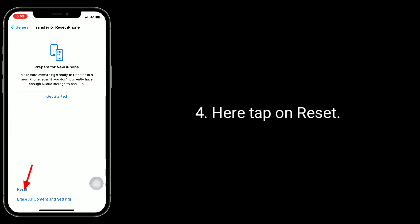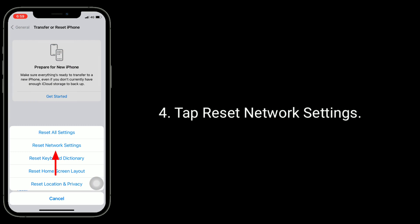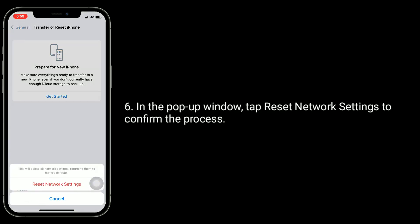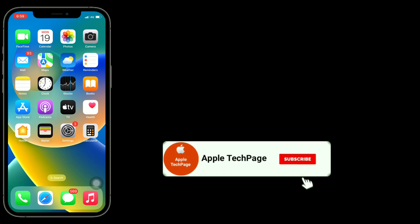Tap on Reset, then tap Reset Network Settings. Enter your iPhone's passcode in the pop-up window and tap Reset Network Settings to confirm the process. Thanks for watching this video — do like, share, and subscribe to Apple Tech Page.